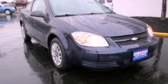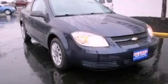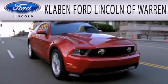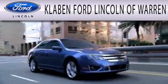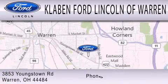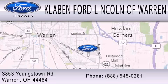Contact us today to arrange your test drive. Clavin Ford Lincoln of Warren is dedicated to doing everything possible to ensure the experience you have selecting your next vehicle is as pleasant as possible. We are located at 3853 Youngstown Road in Warren.